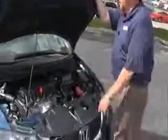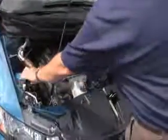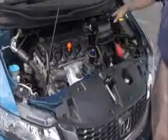Under the hood we have the 1.8 iVTEC four cylinder motor. Civic is front wheel drive. Four channel ABS brakes for your safety. Clear reservoir for your windshield washer fluid. Engine cooling and power brakes.